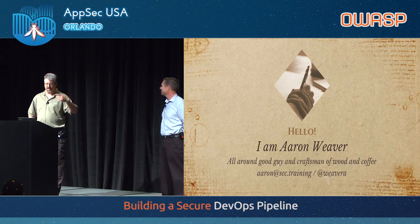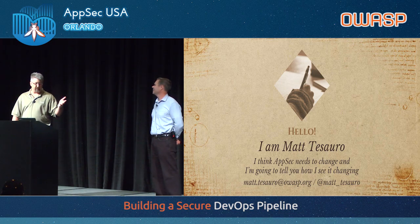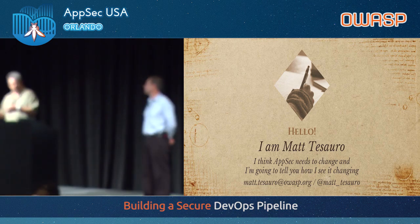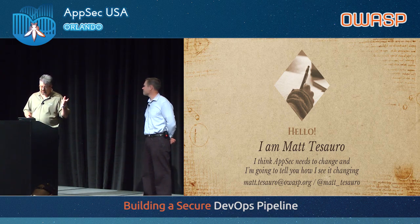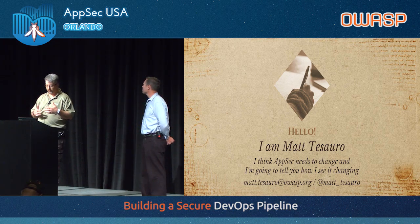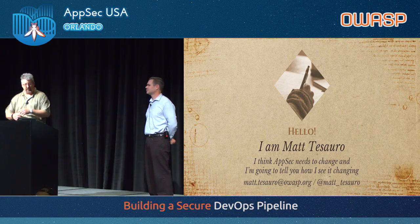Be careful hanging out with him, because you'll start roasting — I did after I met him, and now I'm a coffee snob. I'm Matt Tesaro, and like Aaron was saying, we did this together at Pearson several years ago for the first iteration of this. I really think it worked for us, and the industry should look at this as a source of ideas to make their jobs as AppSec professionals much better. We started the AppSec Pipeline project at OWASP because there really wasn't something for internal people running teams — to help whether you're running an AppSec team or maybe you're a team of one.